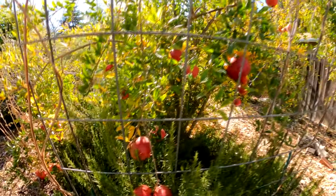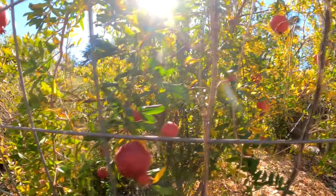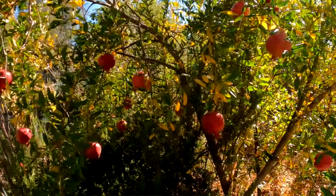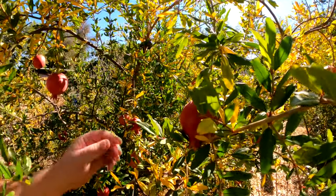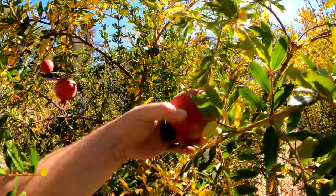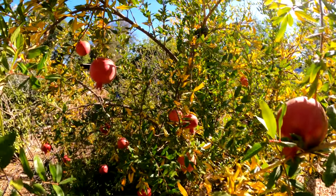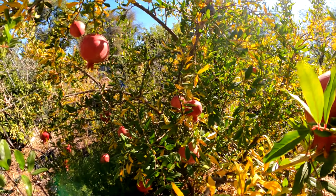I like to do my best to harvest on demand, meaning I like to get out here and harvest the pomegranates as I go about consuming them rather than all at once. They can hang on the tree for quite some time, but once they do get to their peak ripeness — and we're about there — some of these, as you'll see, are beginning to split. That's when some of the wildlife, especially the birds, start coming in and enjoying some of these as well.